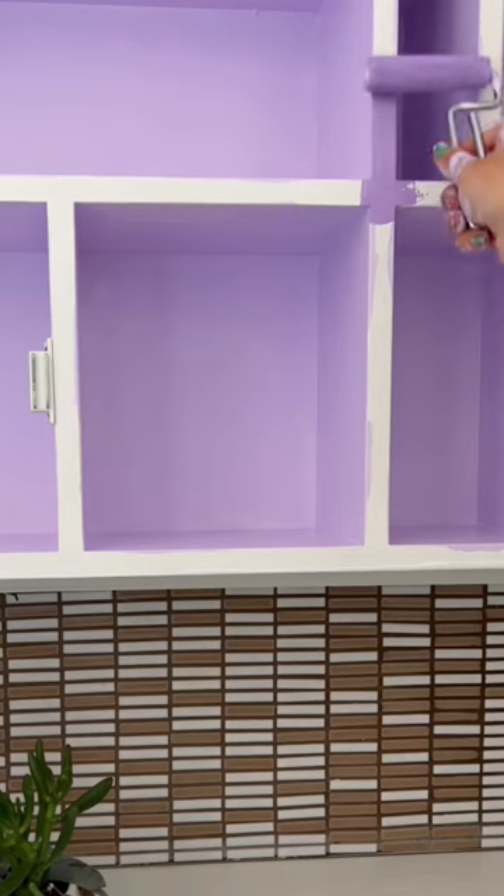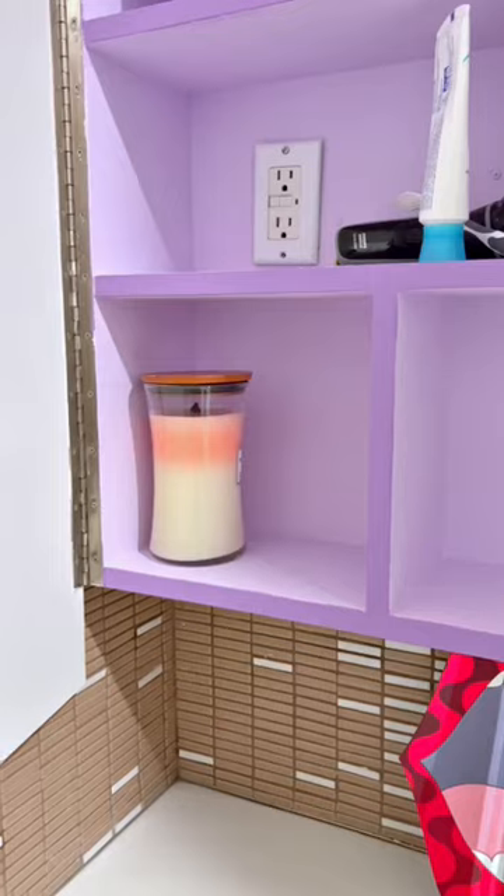Then I do an accent trim of the darker color on the outside. The final product — gorgeous. Love it. Amazing. I'm talented.